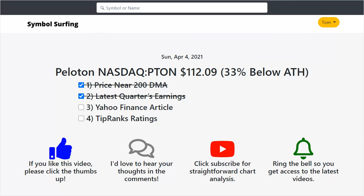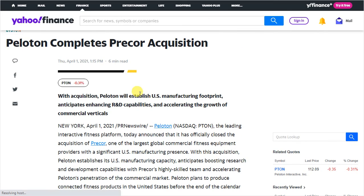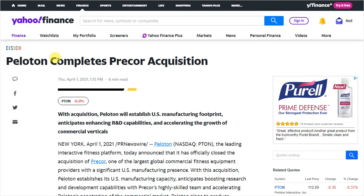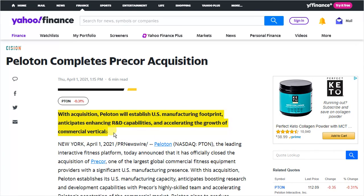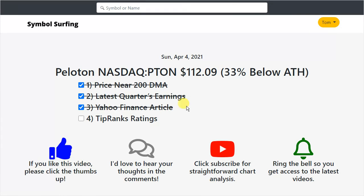Looking at this Yahoo Finance article from April 1st: 'Peloton completes Pre-Core acquisition.' The sub-headline says with the acquisition Peloton will establish a US manufacturing footprint, anticipates enhancing R&D capabilities, and accelerating the growth of commercial verticals. It's pretty cool that they've completed this acquisition — maybe there are brighter skies ahead for Peloton.